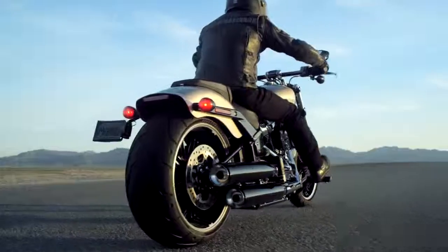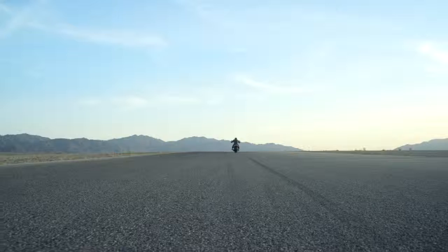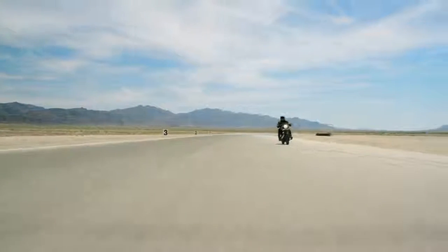We did some benchmark testing against our current TwinCam high output 103. That Milwaukee 8 rider is going to be three bike lengths ahead of the TwinCam rider from zero to 60. From 60 to 80, you gain another bike length. It's a substantial difference in terms of acceleration and power.